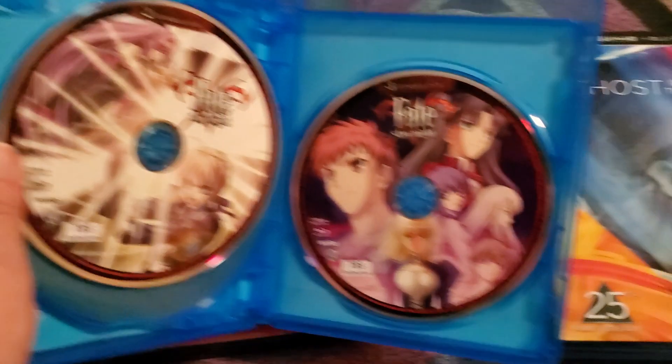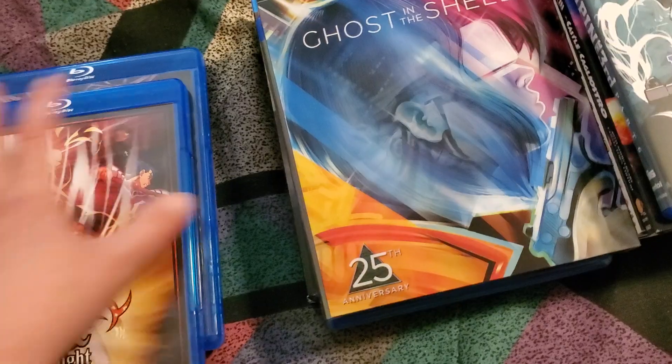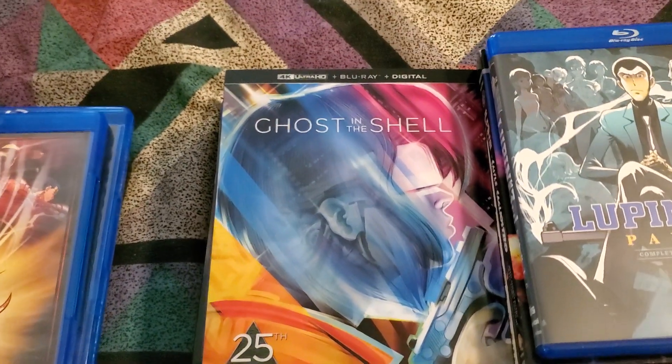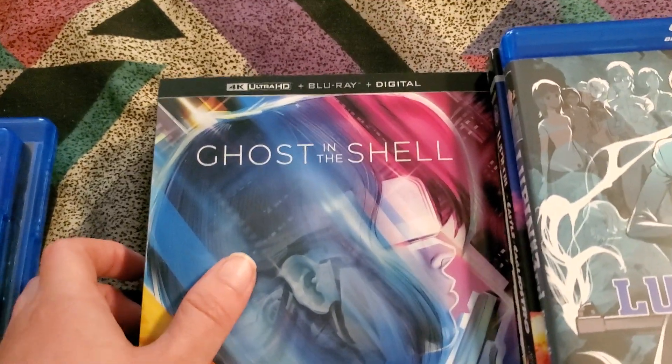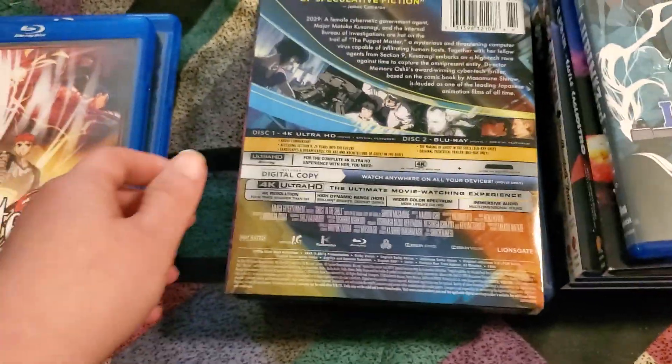I got Ghost in the Shell — not the standalone complex, just Ghost in the Shell. This is the 1995 movie, 4K Blu-ray. This is the Best Buy Steelbook.